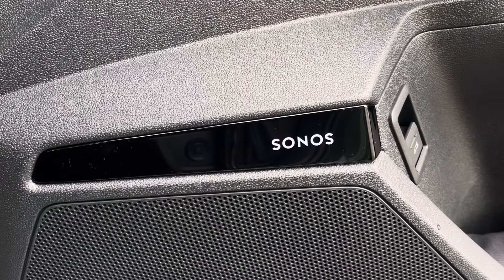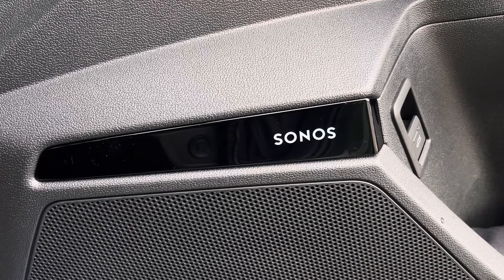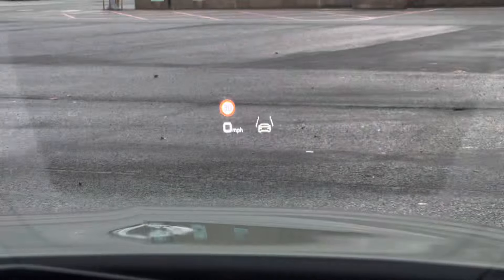Additionally, we have the Sonos sound system providing an immersive sound experience over the standard system. There's also a head-up display showcasing your speed, lane departure warning and camera-based traffic sign recognition. The standout feature is a panoramic glass sunroof with a manual sun blind, not only lifting the interior ambience but also bathing the interior in sunlight, especially on those warmer, sunnier days.